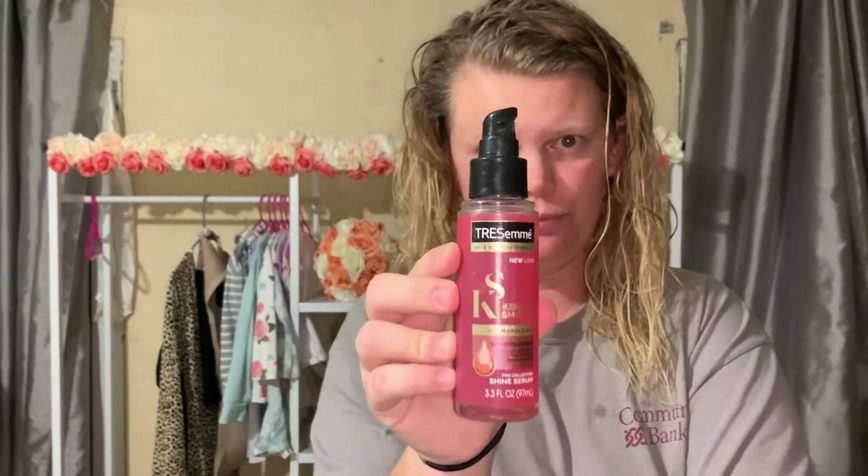The fourth step: I use the Tresemme Keratin Infusing Smoothing Serum. This is formulated with keratin and marula oils for anti-frizz goodness. I still get frizzy hair since my hair is on the rebuild, and this helps to tame that down.